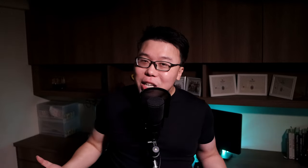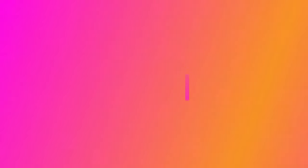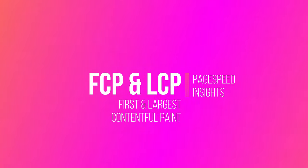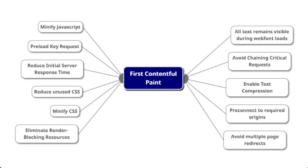Let's talk about the audits related to First Contentful Paint and Largest Contentful Paint, and how we can solve those issues with a plugin I highly recommend — WP Rocket. If you want to check it out, I've left a link in the description for the latest discounts.